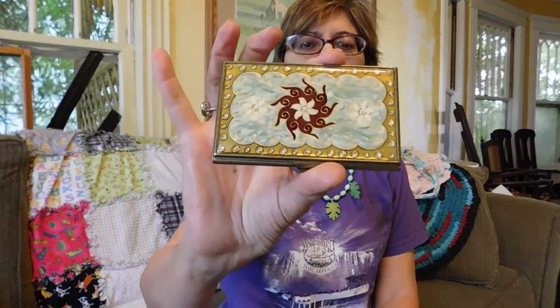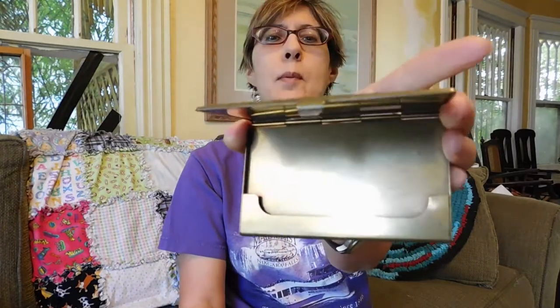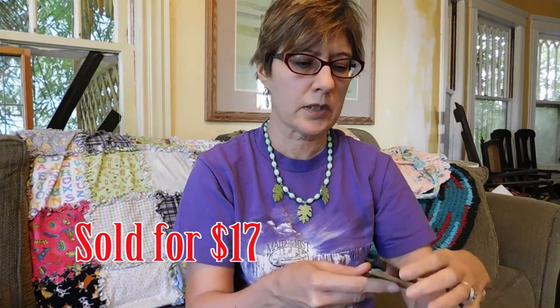I got this brass and enamel business card holder — this was $5. I think this probably came from the 1980s. It's in really good condition. I'm not quite sure what I can get — $15 to $20 probably.